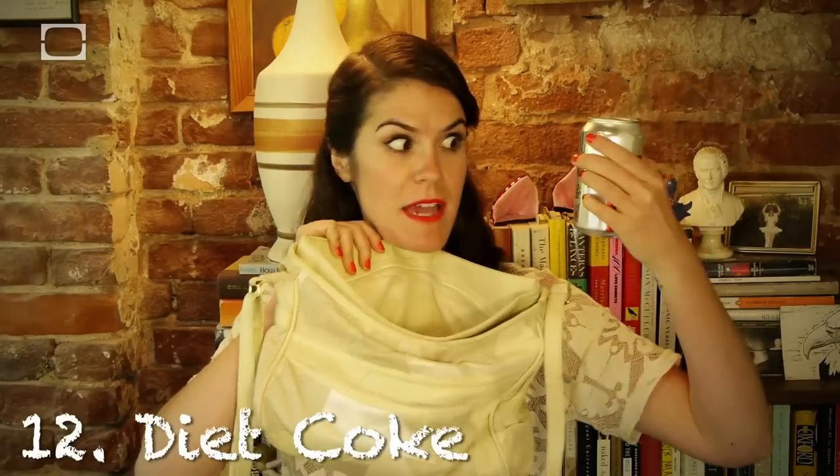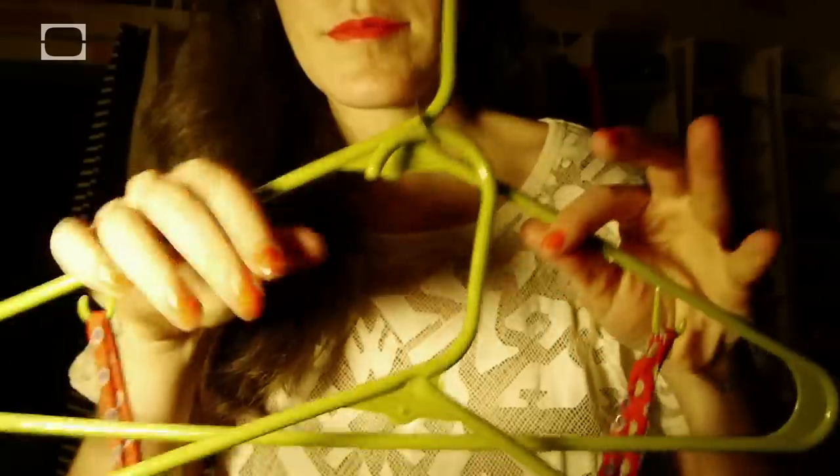Did you know a Diet Coke can double your closet space? Take the tab off, go around here, and hang it through the other tab.